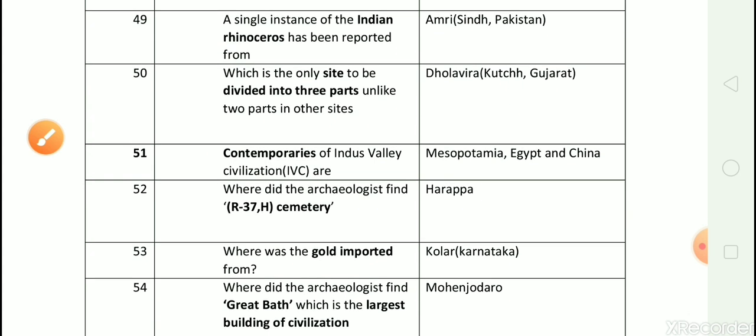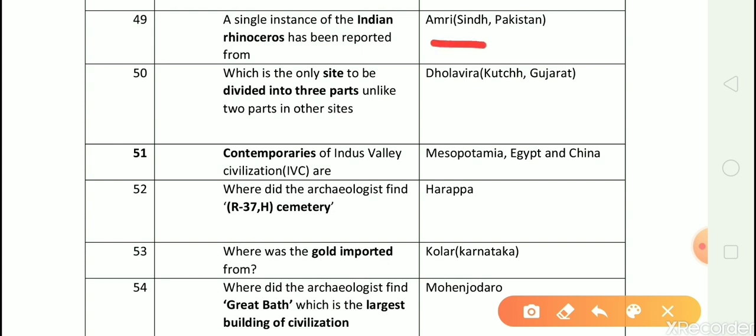Question number 49: A single instance of the Indian rhinoceros has been reported from? Answer is Amri, which is in Sindh, Pakistan. Question number 50: Which is the only site to be divided into three parts, unlike two parts in other sites? Answer is Dholavira, which is in Kutch, Gujarat.